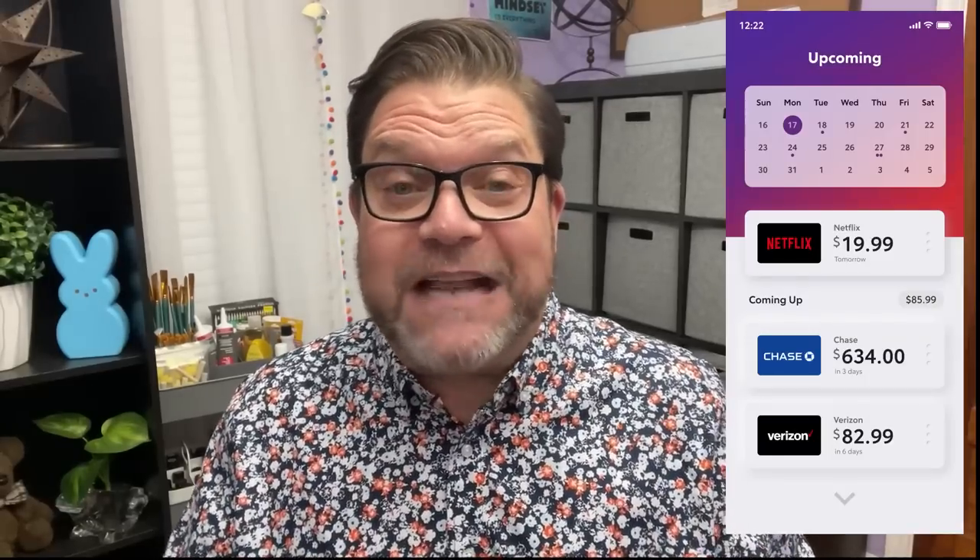With Rocket Money, you're able to achieve your financial goals by canceling unwanted subscriptions, lowering your bills, setting a monthly budget, monitoring your credit, and so much more — all in one place. It's an all-in-one financial platform that helps you save money and spend less. The Personal Finance Manager allows you to manage your subscriptions, lower your bills, monitor your credit score, and build all of your savings in one place.